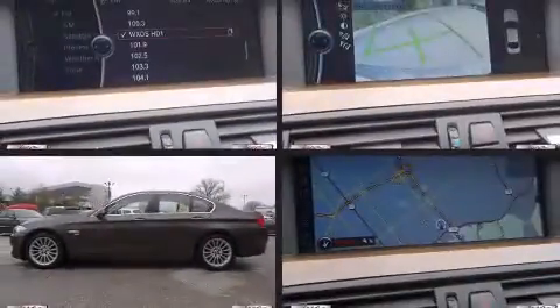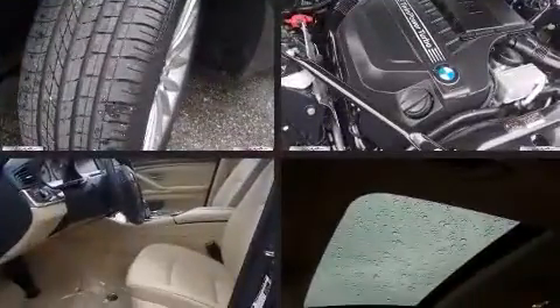Discerning drivers will appreciate the 2011 BMW 535i xDrive. With fewer than 45,000 miles on the odometer, this four-door sedan prioritizes comfort, safety, and convenience.